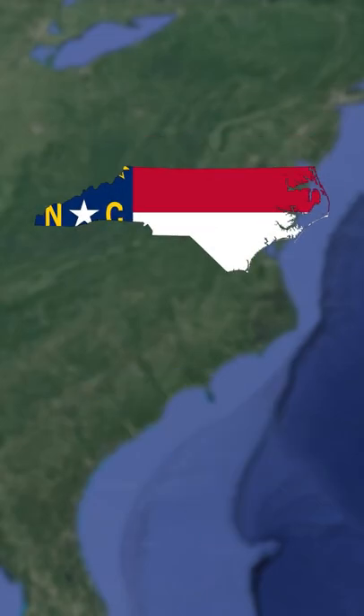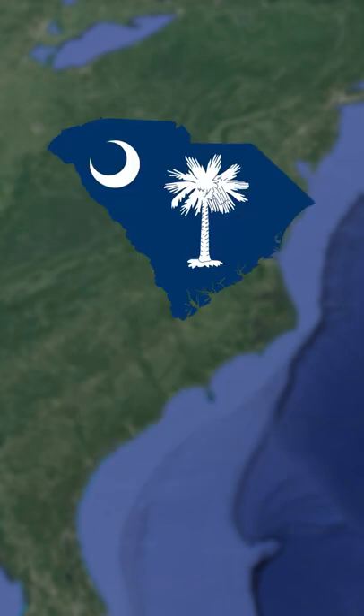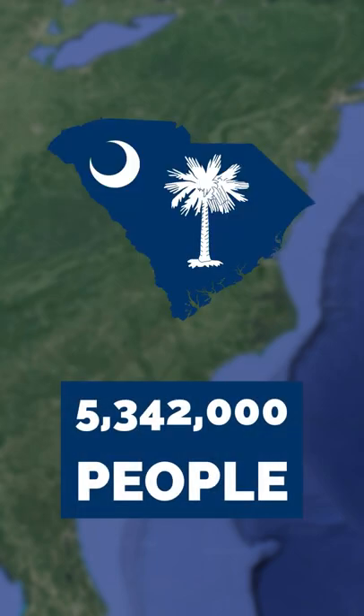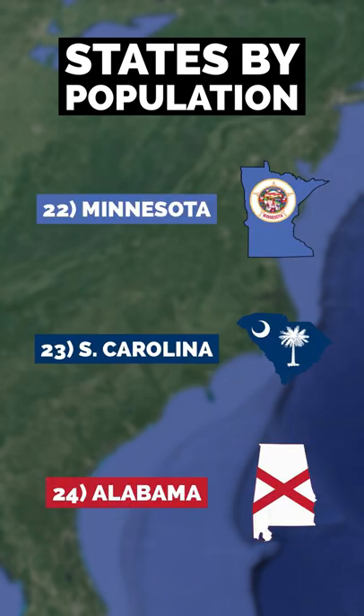Let's compare North Carolina to South Carolina. North Carolina is home to almost 11 million people and has an annual population growth rate of 1%. South Carolina is home to about 5.3 million people and has a 1.22% growth rate. This makes North Carolina the 9th most populous state and South Carolina the 23rd.